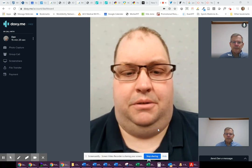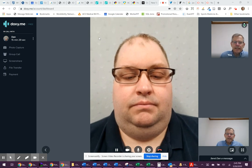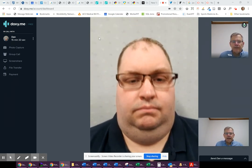Dr. Wickstrom. Hi, Dr. Wickstrom. I'm going to have you demonstrate the active movement screen that we practiced during your initial evaluation in the clinic.